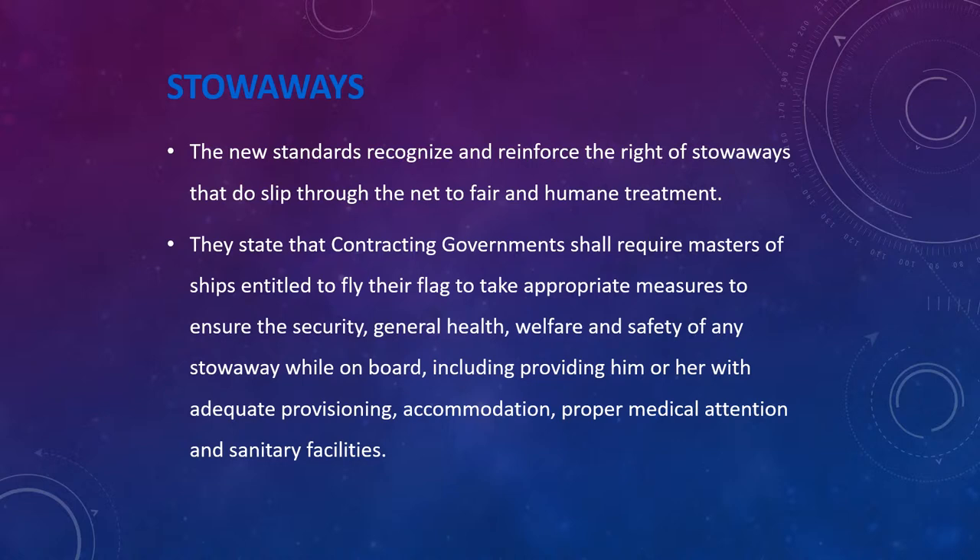If a stowaway is found on board and the ship's crew or master is unaware, and the ship reaches a port where the stowaway tries to escape, cases of human trafficking have often been filed against the ship's crew. This makes it very important for the ship's crew to be very alert and aware of whether any stowaways are being carried on board their ships.